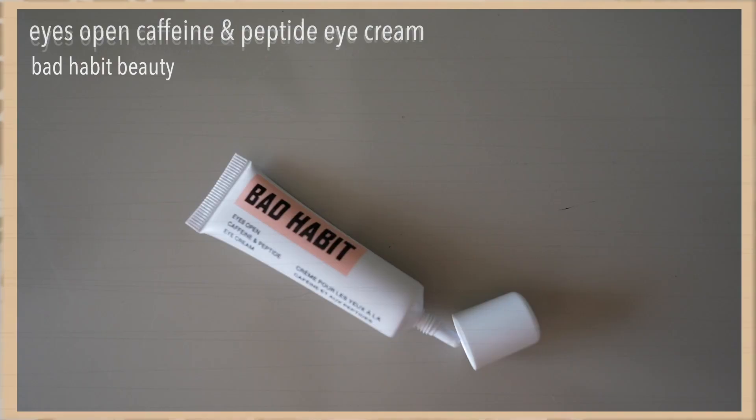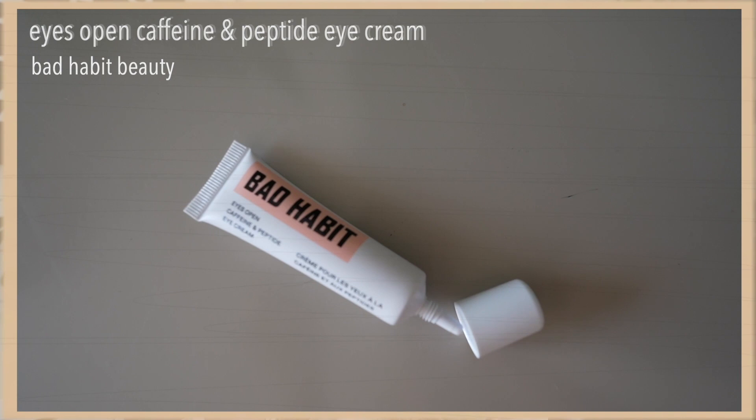New favorite skincare product is Bad Habits Eyes Open Caffeine Peptide Eye Cream. It's an under-eye cream that is caffeinated — you can put it on during the day or at night. I put it on every single morning underneath my makeup. I've been using it for almost three weeks straight and I'm a really big fan. I actually unboxed this on this channel. It's almost immediate because it's also tinted — not only does it caffeinate and open up your eyes, but it brightens them as well.